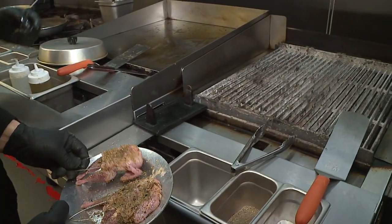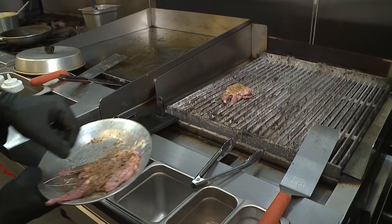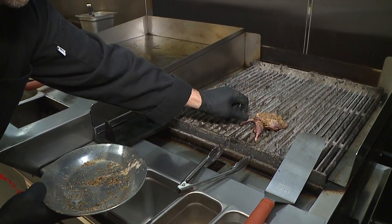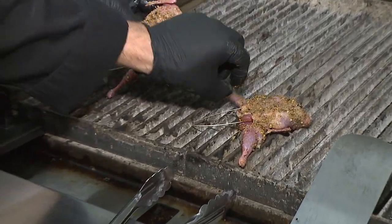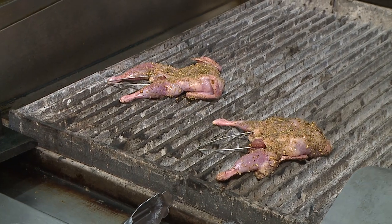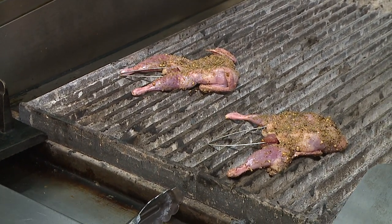So we put them right on the grill here. Where do you want your grill setting — is this thing gonna be on high, medium? I never put the grill on all the way up. We usually try to go for a medium-high. It's gonna take about two minutes per side.